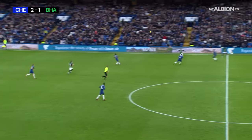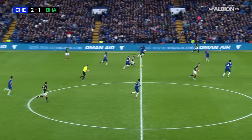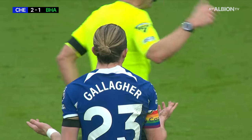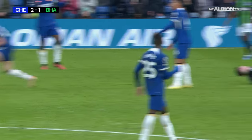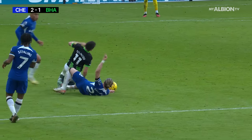Steele goes long again. Hinchelwood beaten to it by Desazi, but Gilmour is there. And Gilmour chopped down by Gallagher — that's trouble, that's a red card! The game turning on its head right on the stroke of half-time. Doesn't get the ball — clear free kick, clear yellow card. Right decision by Craig Pawson to send off Connor Gallagher.